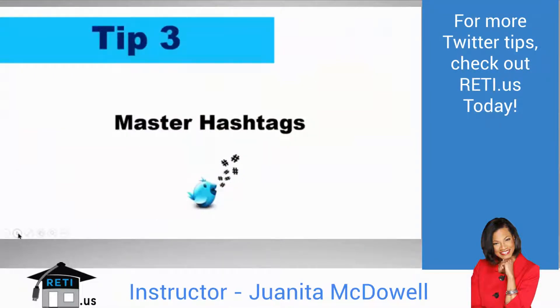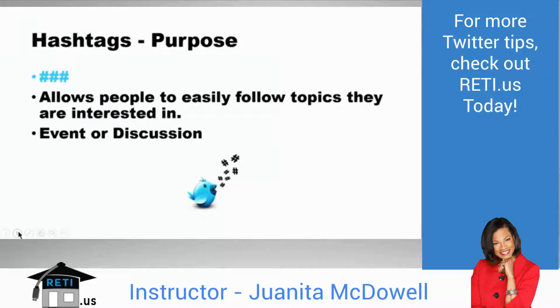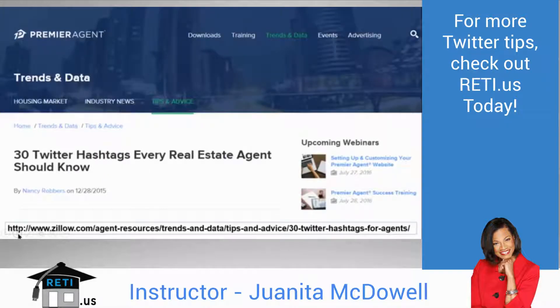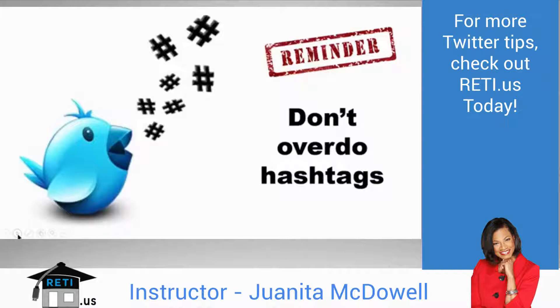Tip 3: Master hashtags. Hashtags allow people to easily follow topics they're interested in. They're invented by Twitter users — we can create any hashtag, and it allows others to pick up and follow the conversation or discuss an event. There are real estate hashtags you should know. Zillow has a '30 Twitter hashtags every real estate agent should know' article — the link is below. A quick reminder: when you're new, you don't need to overdo hashtags. One or two will do the trick.